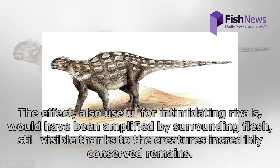The effect, also useful for intimidating rivals, would have been amplified by surrounding flesh, still visible thanks to the creature's incredibly conserved remains.